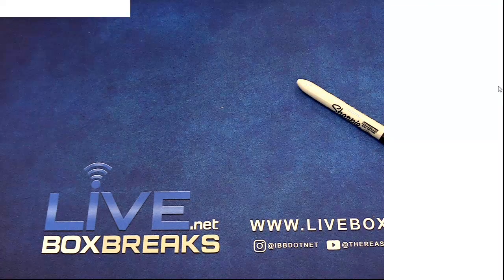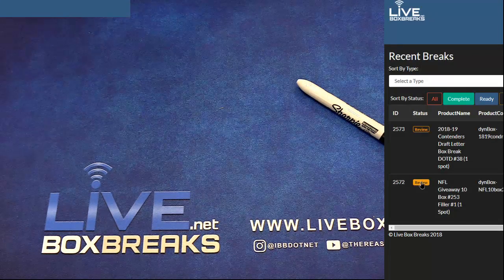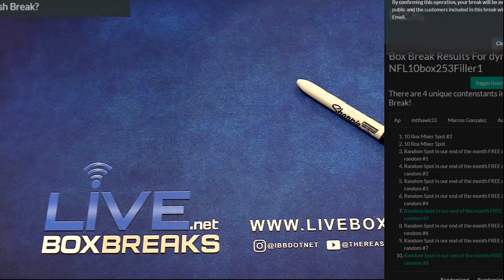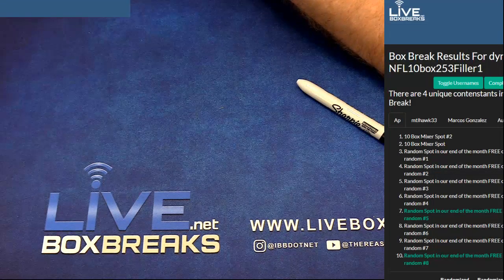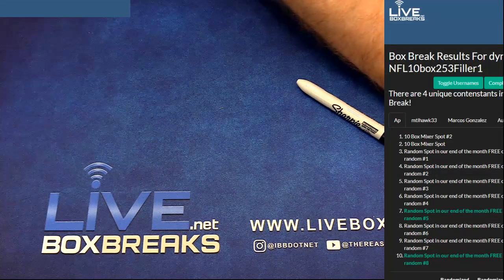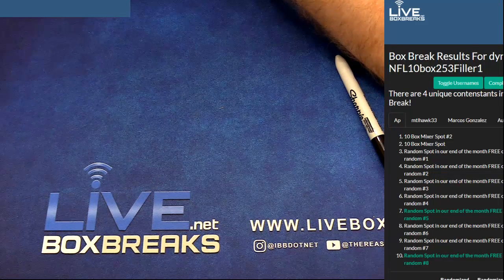We got Contenders in number 38. Then we got NFL 10-box filler number one for 253. All the fillers done. Which one you doing now? Zero — so we got three fillers for the NFL.